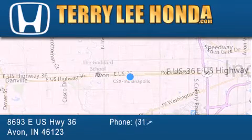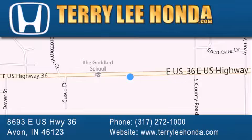Along with used cars, trucks, and SUVs by today's top manufacturers. Stop by and visit at 8693 East US Highway 36 in Avon, or see us online at TerryLeeHonda.com.